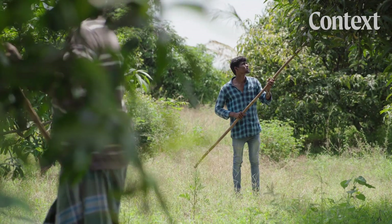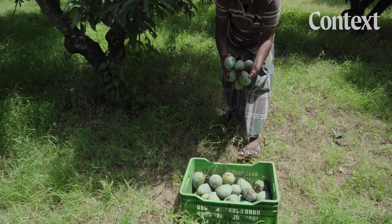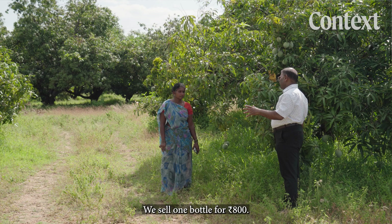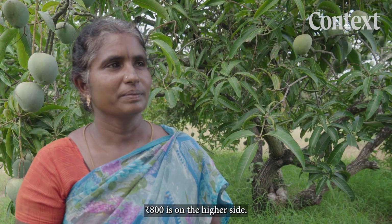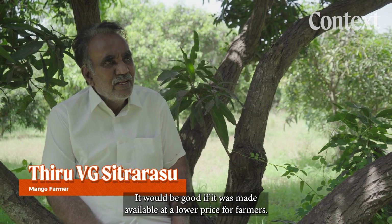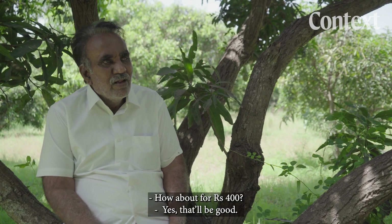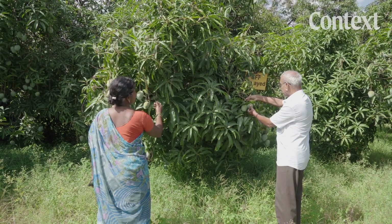The average mango farmer in Krishnagiri makes the equivalent of around $20 per mango tree, and 10% of that would have to go towards the spray. Park argues that pricing will be competitive, and that for a grower considering refrigeration and other hard capital costs, the spray solution will be extremely attractive relative to those alternatives.